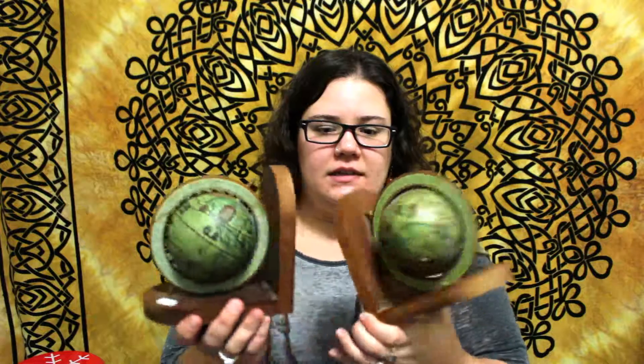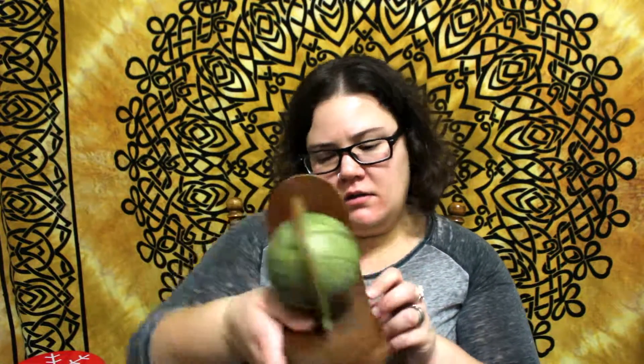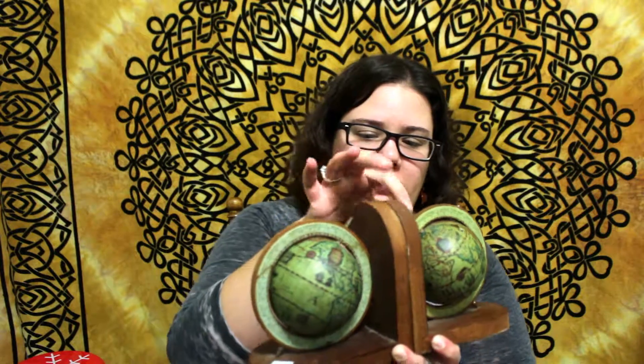The last thing we got was for me — these awesome mini globe bookends for my books. I think they were $12 each, so $24 together. They're made in Hong Kong but they're paper, wood, and brass, and they're really cool. I've never seen globes as bookends before and I absolutely adore them. I had just realized I wanted some bookends and now I have them.